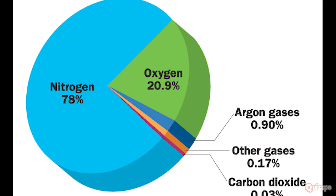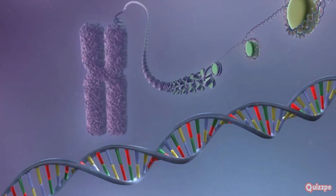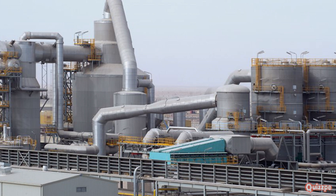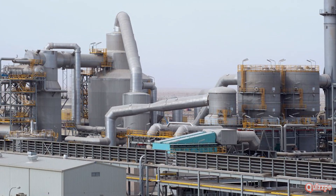Nitrogen is the most abundant gas in our atmosphere and is a key component of proteins and DNA. Sulfur is found in many proteins and is used in the production of sulfuric acid, a crucial industrial chemical.